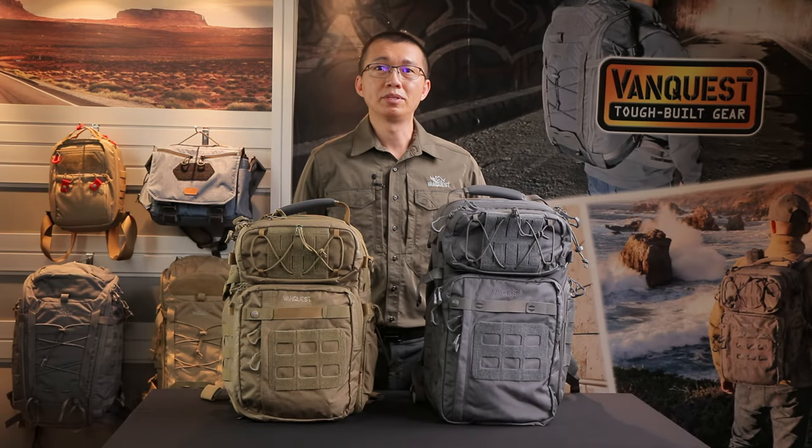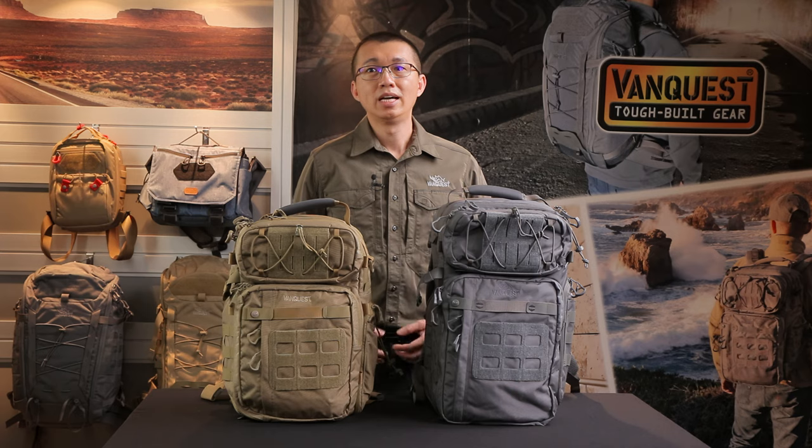Hi, friends. This is James with VanQuest R&D. It has been a while since we last saw you at SHOT Show 2020. We understand last year has been a challenging time for many of us, and our team sincerely thanks you for your support.